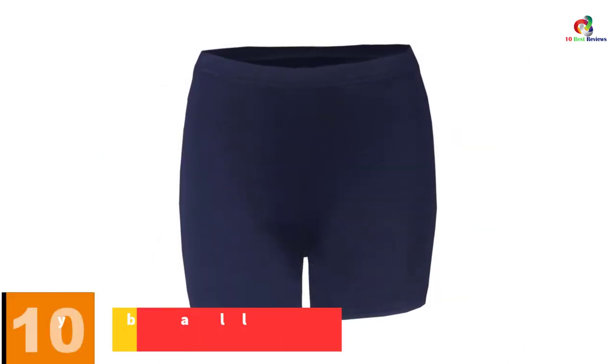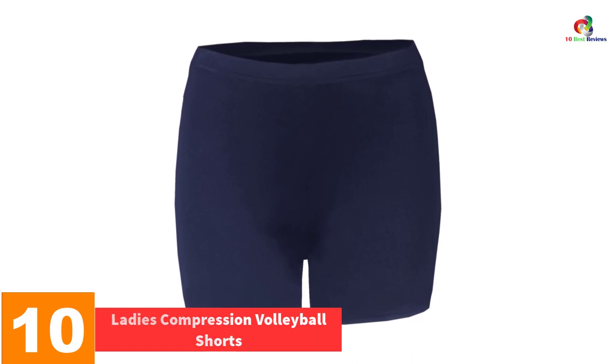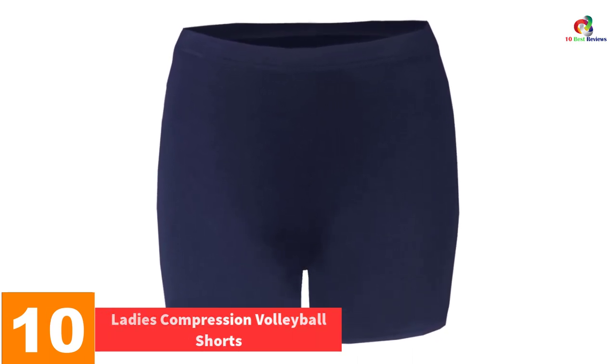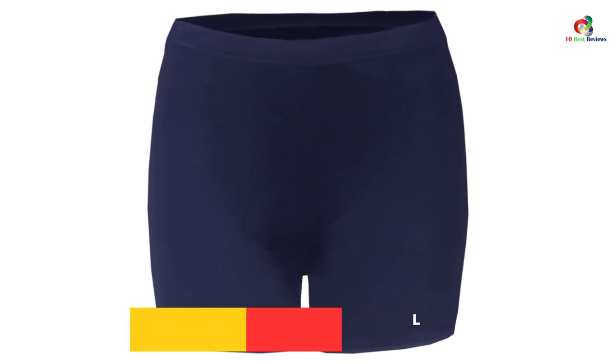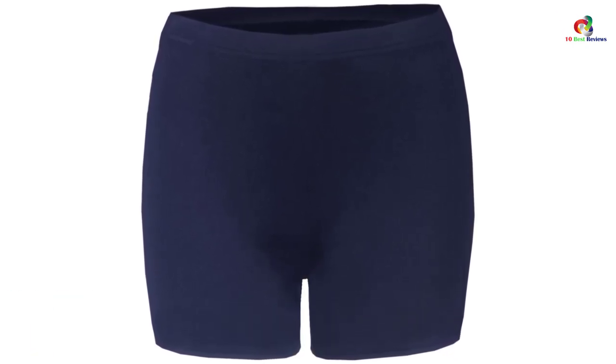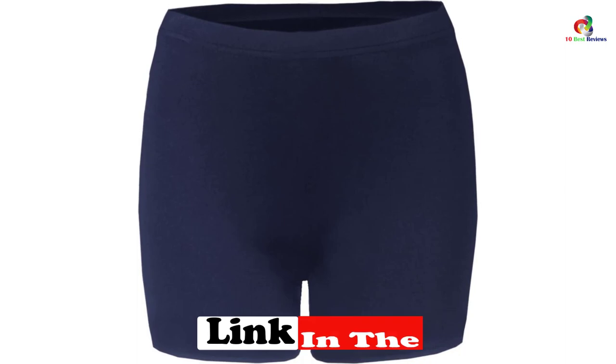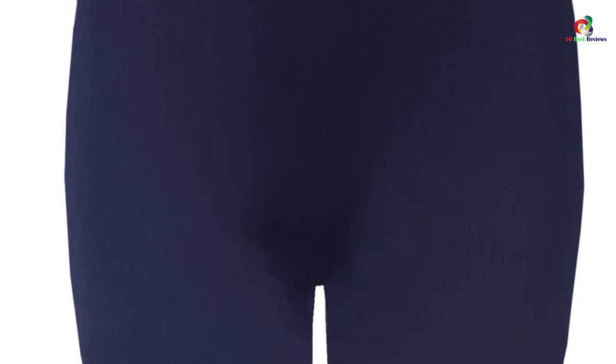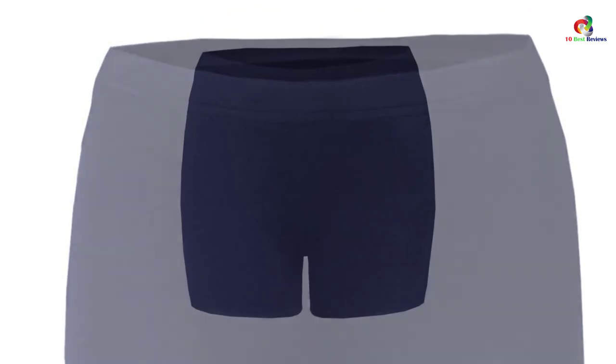Starting at number 10, we have the ladies compression volleyball shorts. These compression shorts for ladies are perfect for volleyball, training, and so much more. The material is moisture-wicking, which keeps you nice and cool even after an intense volleyball match or training session. The material used is polyester with some spandex, so it is stretchy and true to fit. There is also an elastic waistband which keeps these shorts secure on your waist for your comfort.